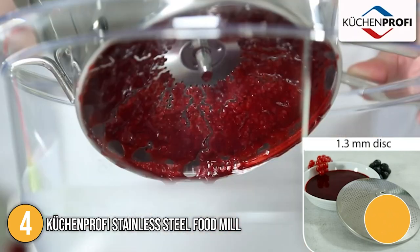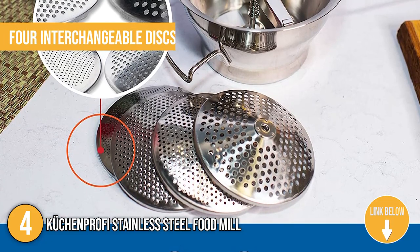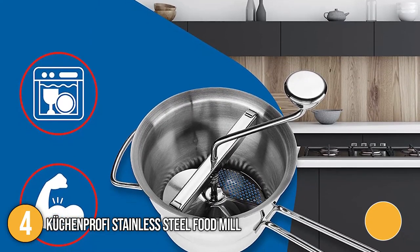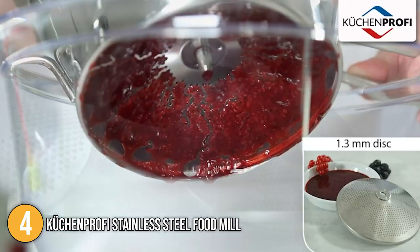Our team found its hand crank very easy to turn, which allowed fast and simple processing of fruits and vegetables. We like to highlight the food mill's four interchangeable discs that allowed us to choose between coarse, medium, fine, or extra-fine textures. For easy maintenance, the Kutchin Profi is dishwasher safe, saving you the time and energy of hand washing it.